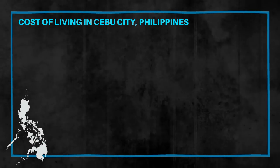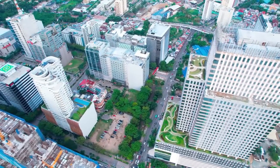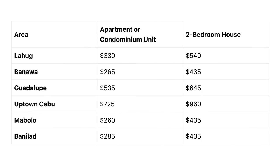Now let's break down the expenses to live here. We start with the category of rent. Your rental costs will be highly dependent on what neighborhood in Cebu City you're living in. If you opt to live in a safer, cleaner, and more urbanized area like IT Park, your rent will be higher. Looking at six different neighborhoods, the rental prices range from $260 to $725 per month for apartments and condos, and from $435 to $960 per month for two-bedroom houses.